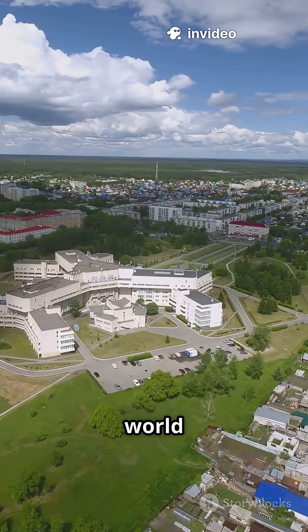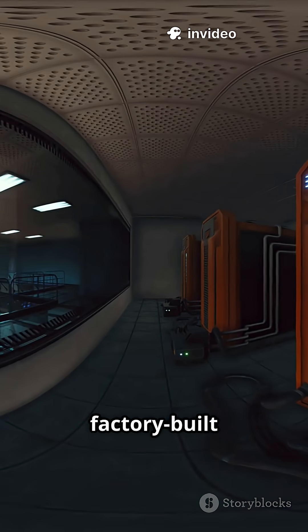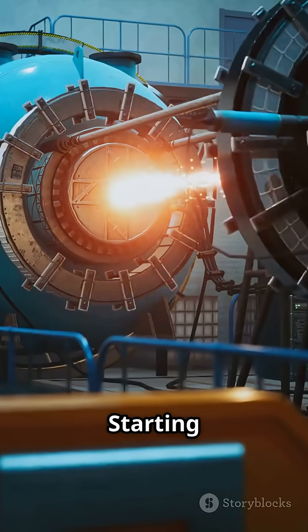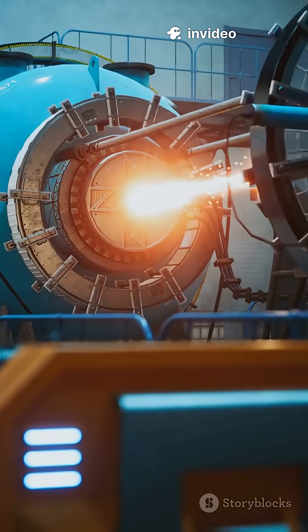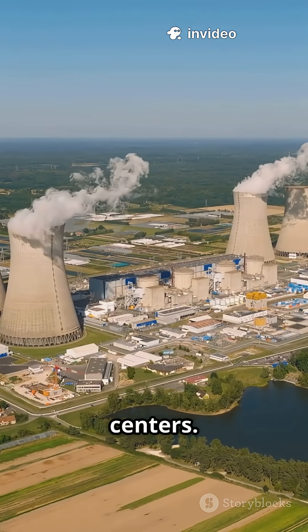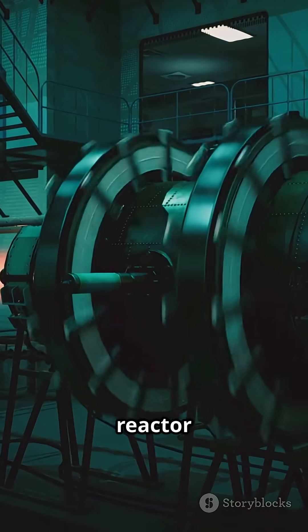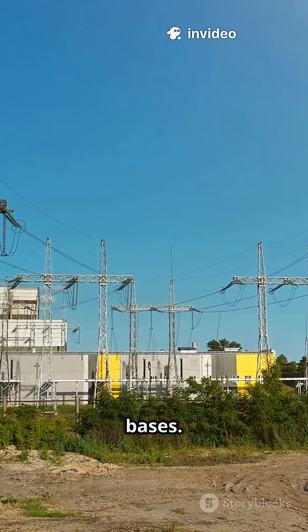It's the first facility in the world designed to test nuclear micro-reactors — compact, factory-built powerhouses that can run for 10 years without refueling. Starting in 2026, two next-gen reactors will take the spotlight. First up, Westinghouse's Avinci, which fits on two acres and could power remote villages or data centers. Then there's Radiant's Kaleidos unit, a high-temperature gas-cooled reactor meant to replace dirty diesel generators — perfect for hospitals or military bases.